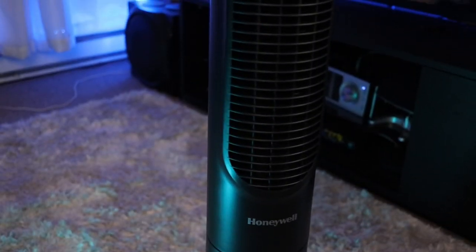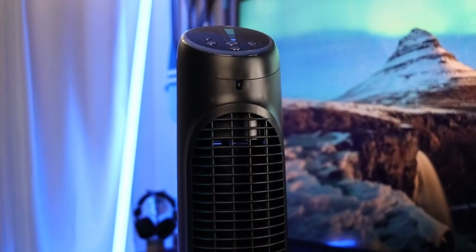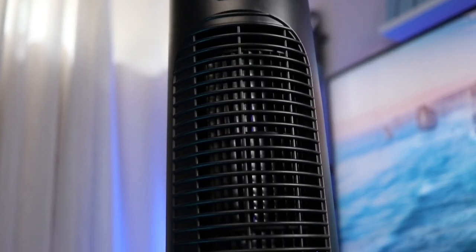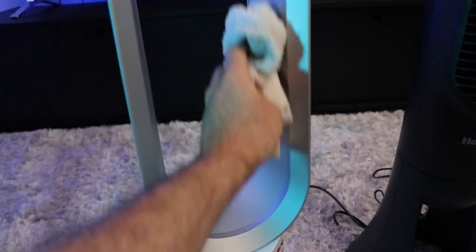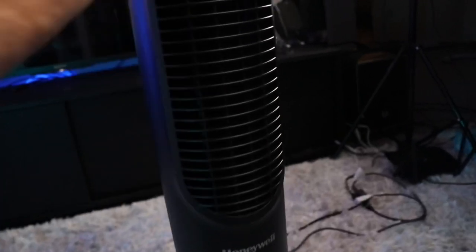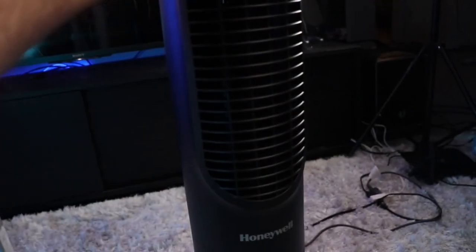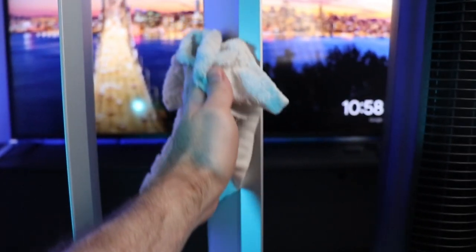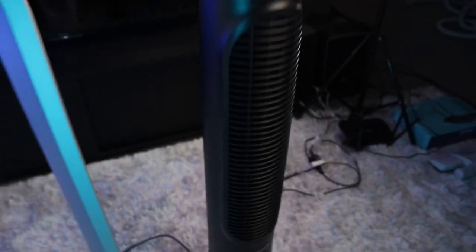The Honeywell, on the other hand, is your standard fan — it's function over style. You can buy it in white or black. The fan is not ugly, but it's not beautiful. It is important to be able to clean the fan once in a while because dust will accumulate, and it's so much easier to clean the Dyson fan — it's not even comparable. If you value design a lot, the Dyson wins this category by a landslide.